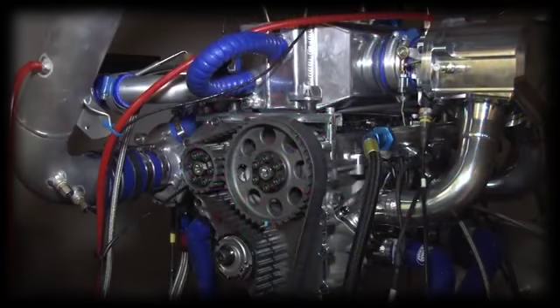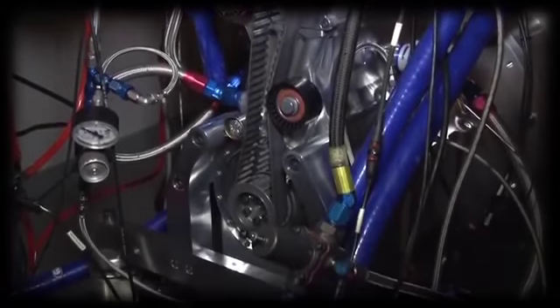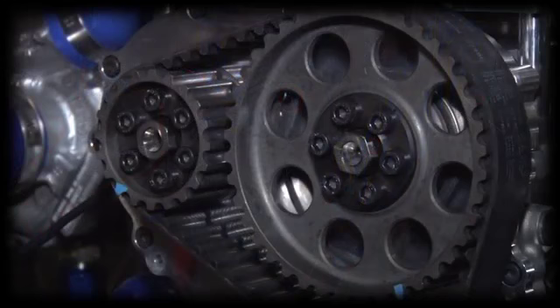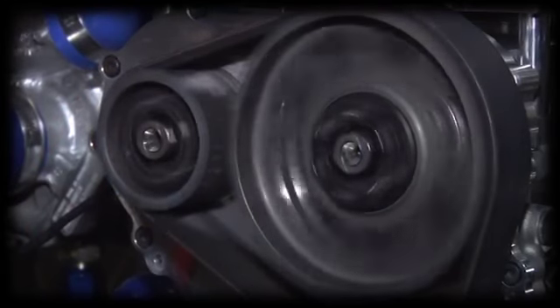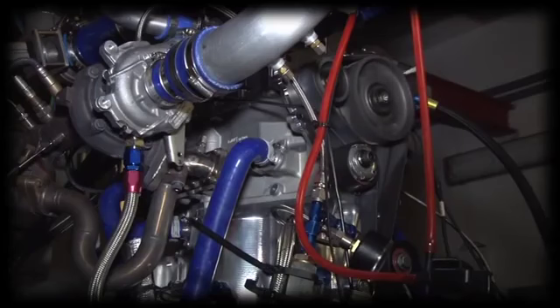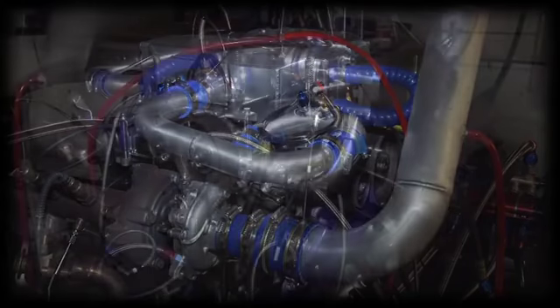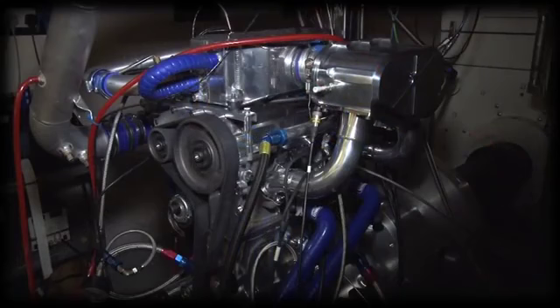A five-stroke gasoline engine offers the best of both worlds: similar levels of fuel efficiency as the diesel, and emissions levels that are comparable or better than the best four-stroke GDI engines. In addition, the five-stroke engine offers a high specific performance rating that can also be realised in reduced size and weight when compared to a current four-stroke gasoline engine.